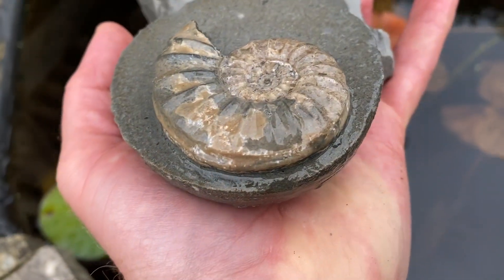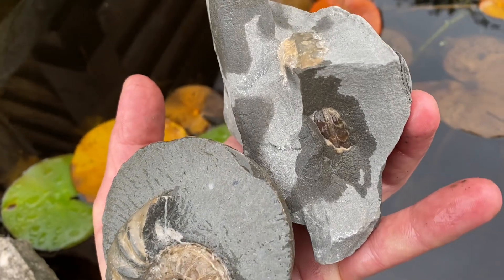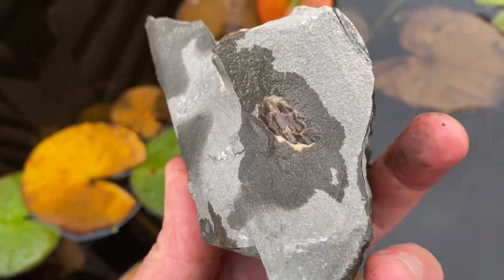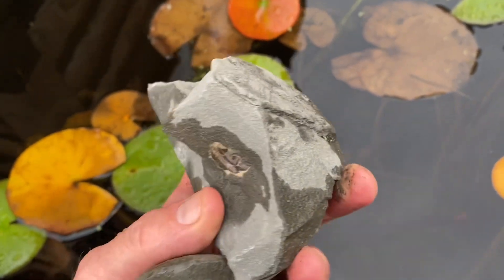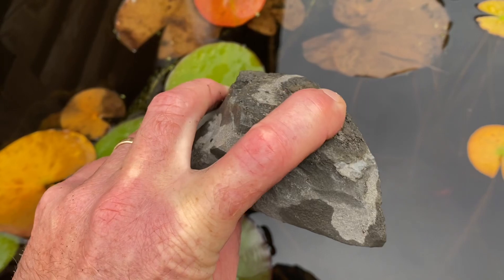Here's a little limestone nodule with an ammonite that Mike's prepping away at, and another rock with an ammonite still protruding out that he needs to develop and do some work on - just a small piece of rock, not large by any means.